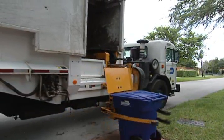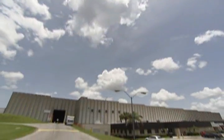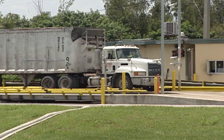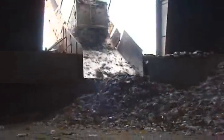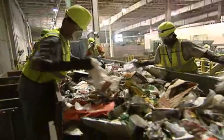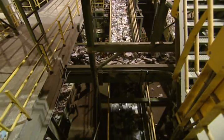In our last episode, we gave you a glimpse of what happens after your recycling is picked up. To bring you up to speed, it ends up here at Rooter Recycling, and becomes part of a complex system with a number of stages, including trucks weighing in, a tipping floor, a huge team of hand sorters, and more conveyor belts than you can ever imagine.